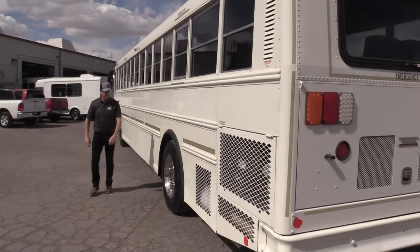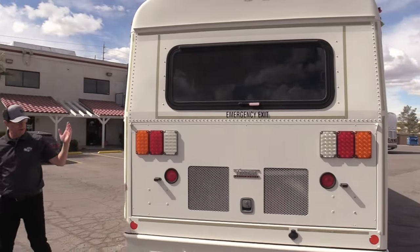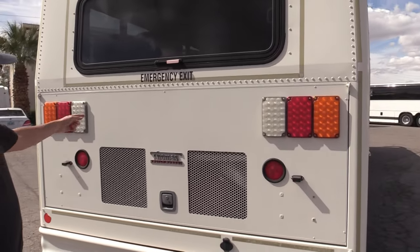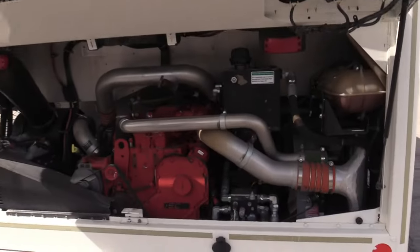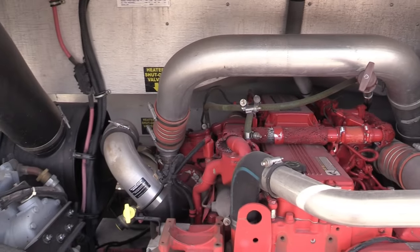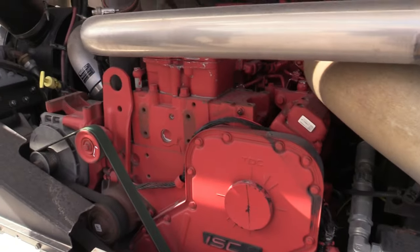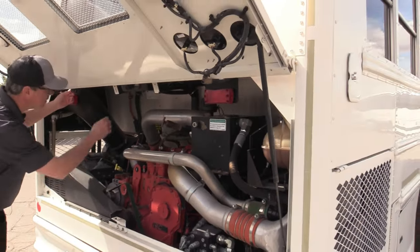Let's go around to the rear of the bus. Look at that straight bumper, straight rear end, nice and clean. Beautiful LED lights - oh yeah, LED lights. And look at that, that is a clean engine right there. All your belts and hoses are in great shape - nothing's corroded or rotting or cracking.